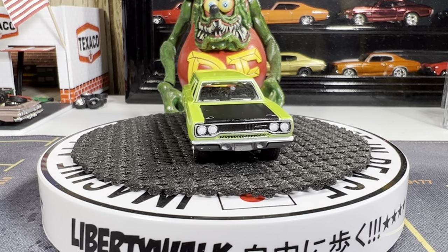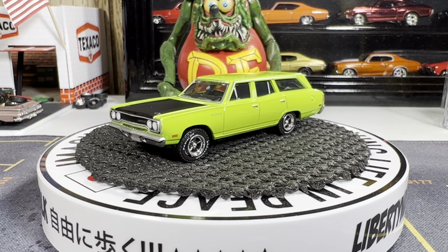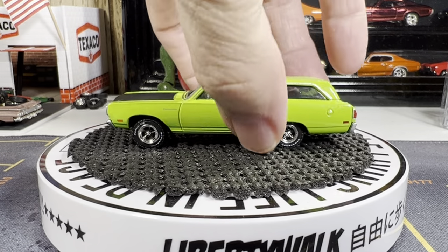All right guys, let's go ahead and go to the next one — we're almost at 10 minutes. I have two more and then we'll go to the mail call finds.